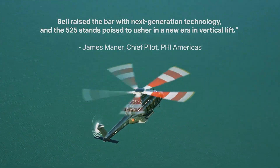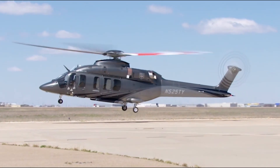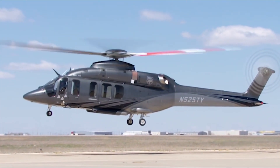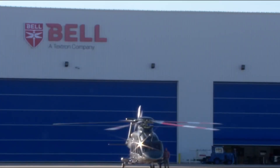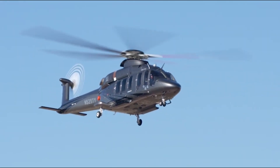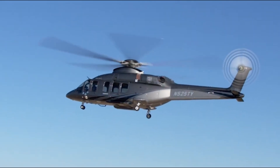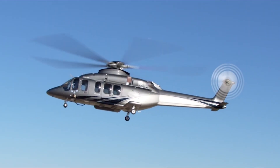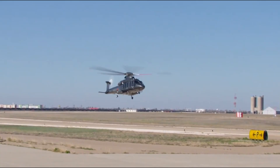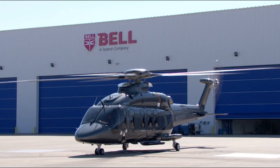Designed for comfort and capacity, the Bell 525 can carry two pilots and up to 16 passengers in standard seating, or accommodate up to 20 passengers in a high-density configuration. With a maximum gross weight of 9,720 kilograms and a fuel capacity of 650 gallons, it's a robust solution for long-haul missions. Its ability to hover at altitudes of up to 10,700 feet in ground effect and 8,100 feet out of ground effect makes it ideal for demanding environments. The Bell 525 Relentless combines power, efficiency, and innovation to set a new benchmark for modern helicopters.